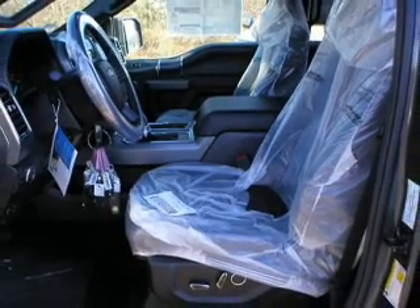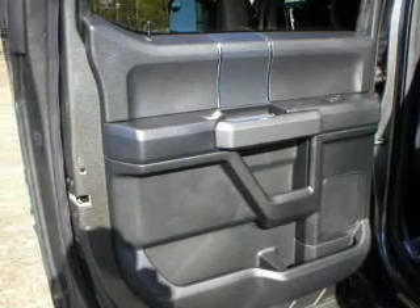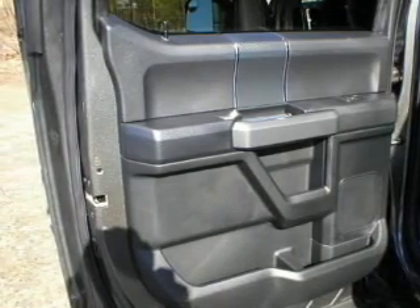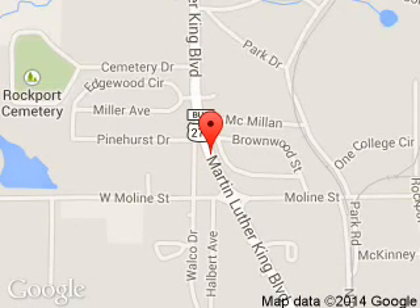Let us put you in the driver's seat today. Call or click to contact us. Smart Ford is dedicated to doing everything possible to ensure that the experience you have selecting your next vehicle is a pleasant one.